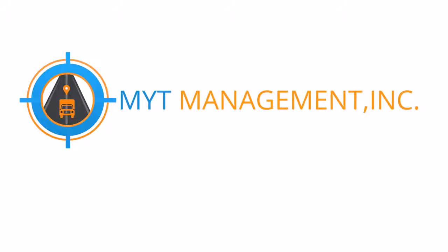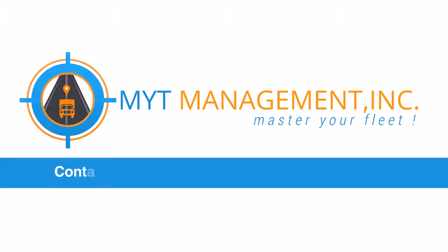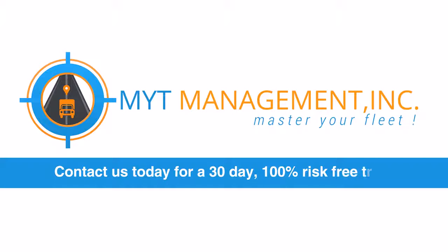MYT management. Master your fleet. Contact us today for a 30-day, 100% risk-free trial.